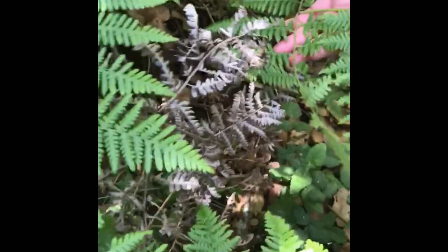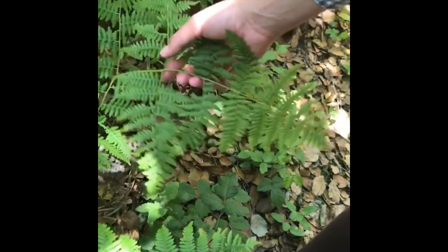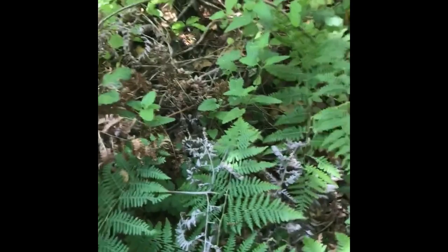Here we have Pteridium aquilinum, western bracken fern. It occurs across the western states. We don't have any spores forming on the back of the leaves yet, but we are in an oak understory here, with poison oak, coffeeberry, hedge nettle, and a wide diversity of species.